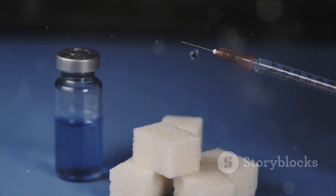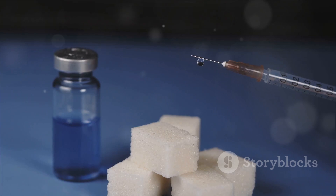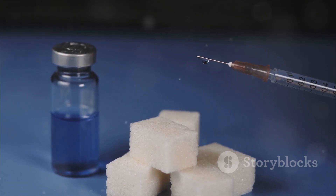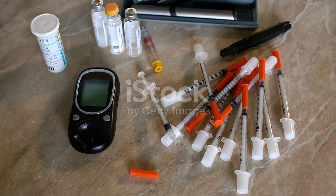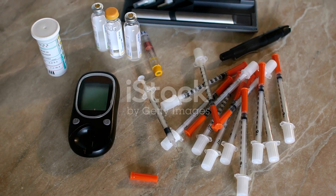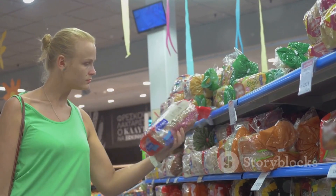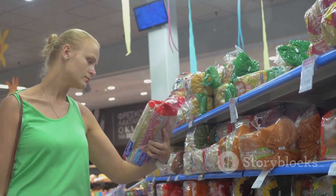This is because the body may struggle to produce enough insulin to keep up with the sudden influx of sugar, or the body's cells may not respond effectively to insulin. Understanding this relationship between the glycemic index and wheat is crucial. Knowing the GI of wheat products can help you make informed decisions about your diet.